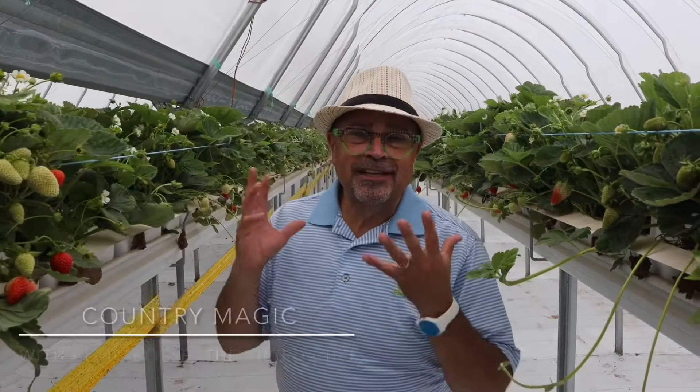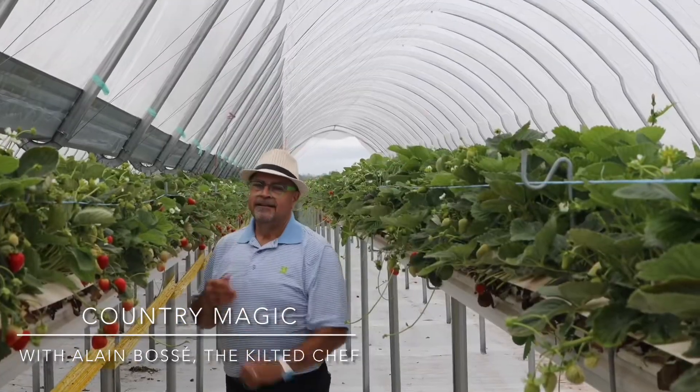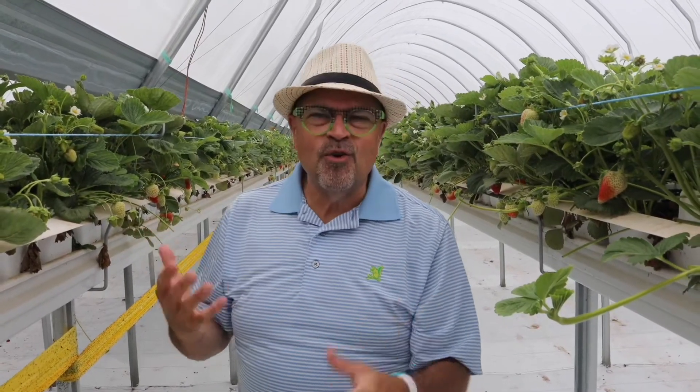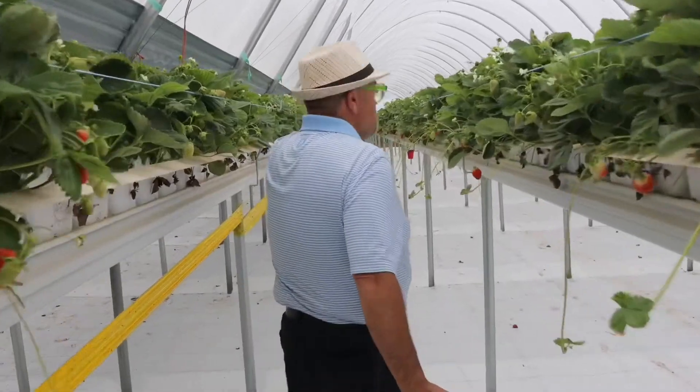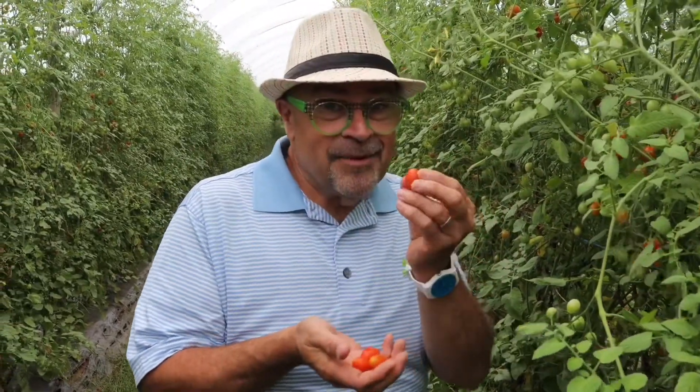Hey, here we are in the hoops at Country Magic. This is the answer to extended season for strawberries right up to Thanksgiving. This is pretty cool. Check this out. There's something about these grape tomatoes that are just incredible.